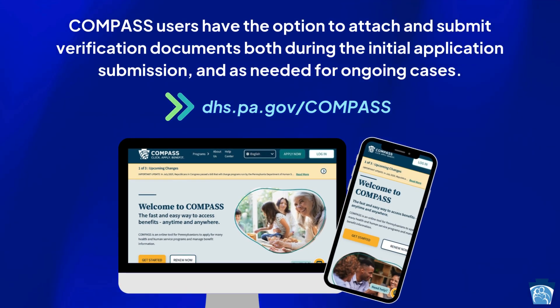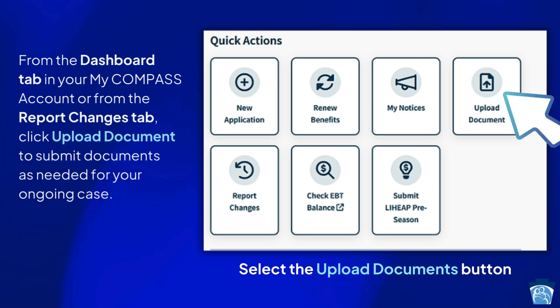Compass users have the option to attach and submit verification documents both during the initial application submission and as needed for ongoing cases at dhs.pa.gov/compass. From the dashboard tab in your My Compass account, or from the report changes tab, click upload document to submit documents as needed for your ongoing case.